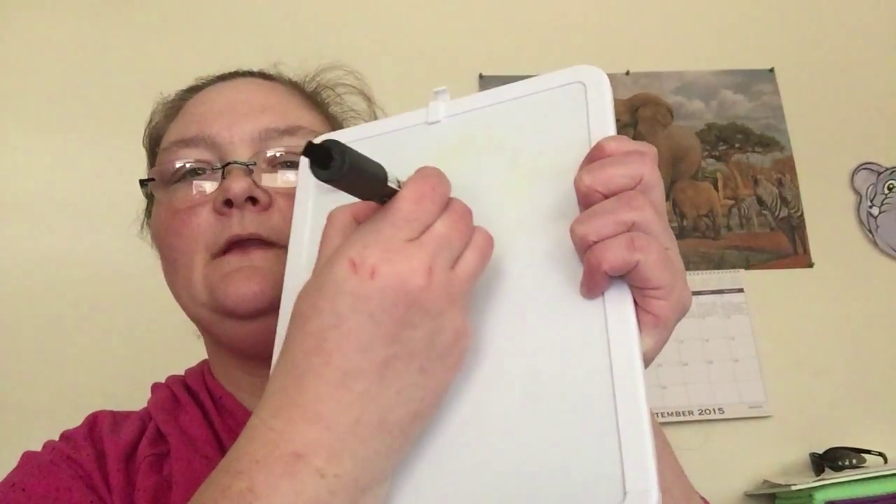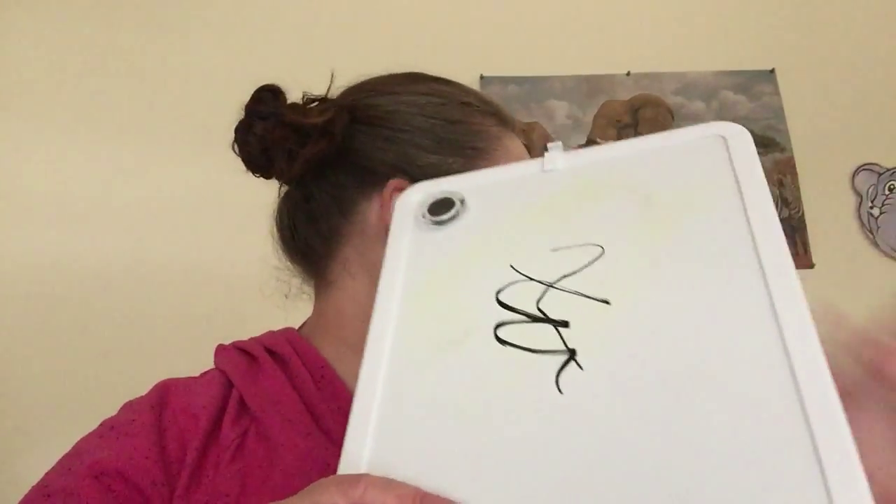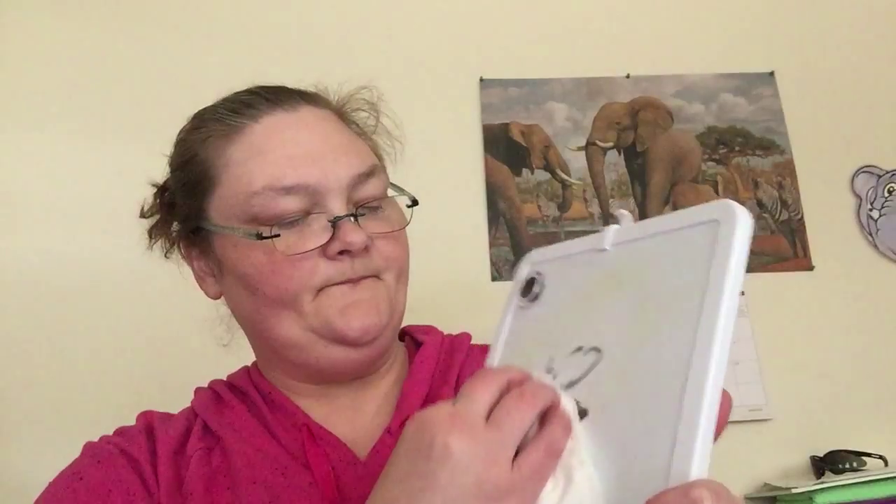Now I took one out earlier so that I wouldn't have to wrestle with the package. I wanted to show you real quick how quick and easy this writes. See how easy that writes? And then simply take a cloth and wipe it away.